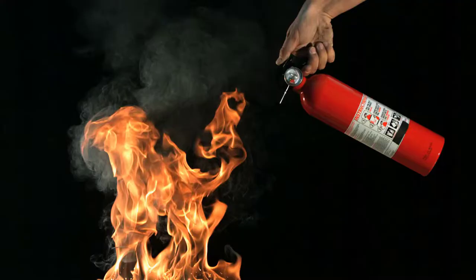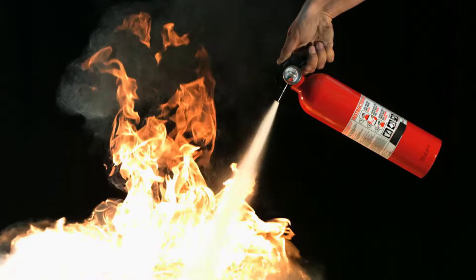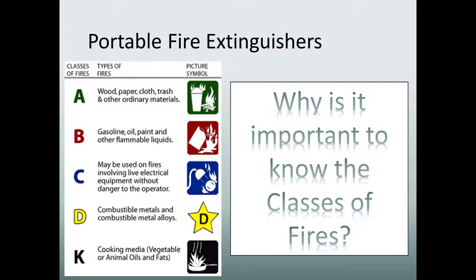We'll now talk about the different classes of fire: Class A, B, C, D, and K. Class A is basically trash, wood, and paper. B is flammable liquids. Class C is electrical. Class D is combustible metals, and K is for kitchen.